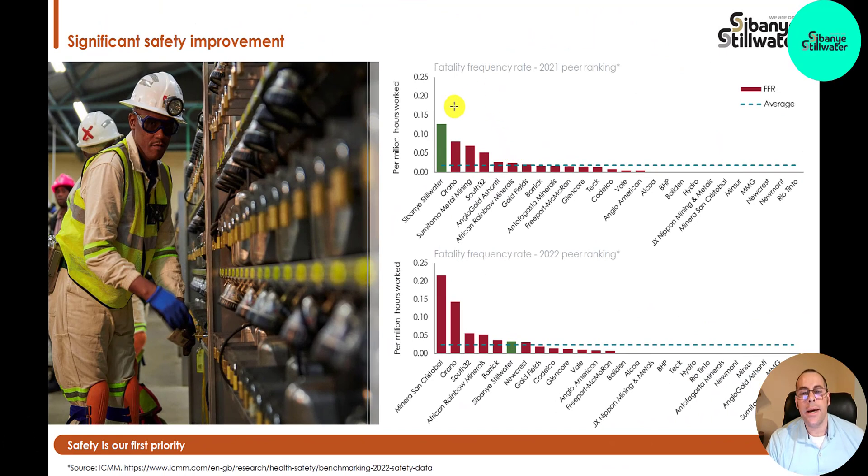They're getting better in fatalities. It looks like they were the highest in 2021; now they're ranked sixth. That's just a part of doing business — when you're a mining company there will be fatalities. It's a real unfortunate part of the business.